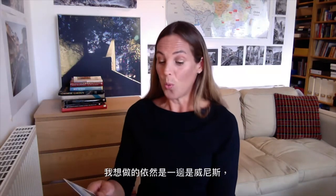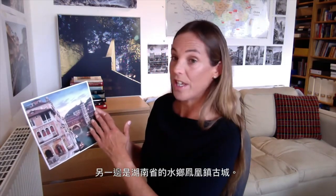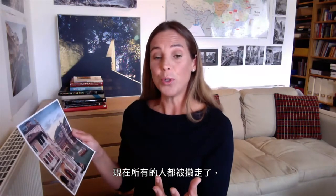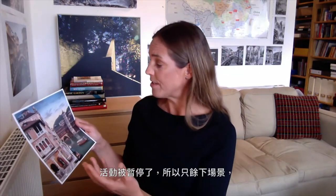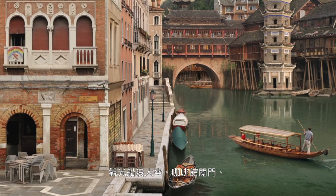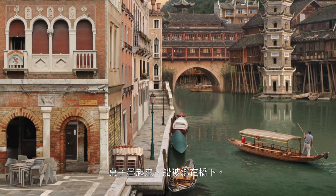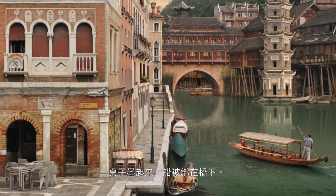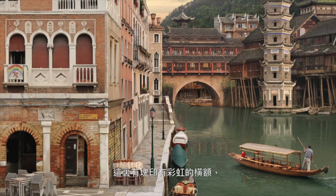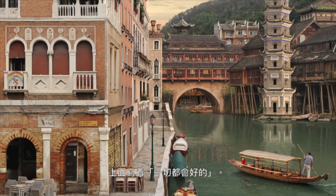What I wanted to do was still show Venice on one side, and on the other side of the water is Fenghuang, an ancient water town in Hunan province. But now all the people have been removed and normal activity suspended, so you're left with a stage set. The tourist boats are empty, the cafes are closed, the tables are stacked up, the boats are tied up under the bridge, and there's an emblematic rainbow banner which says that everything's going to be okay.